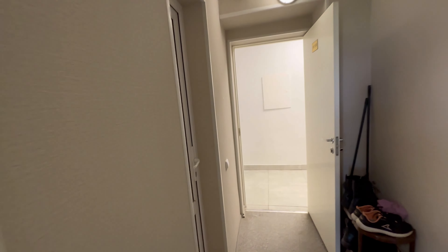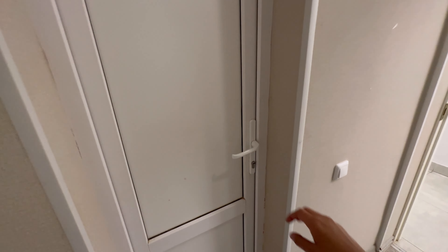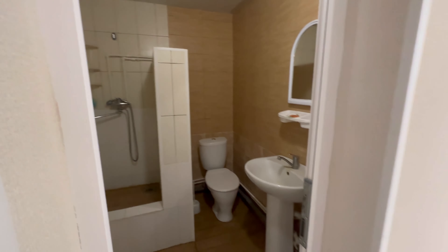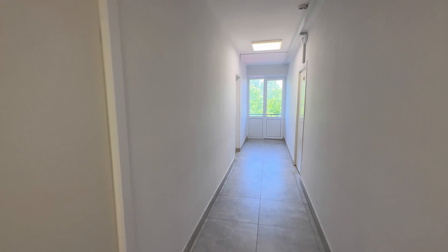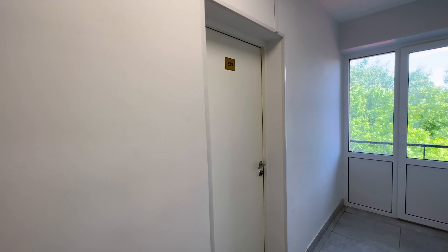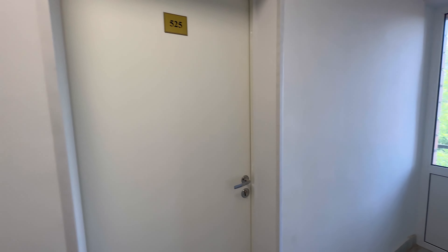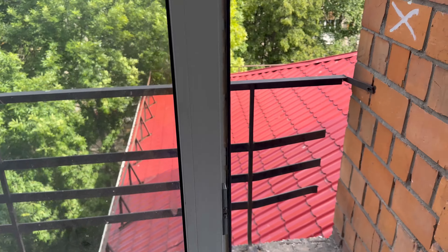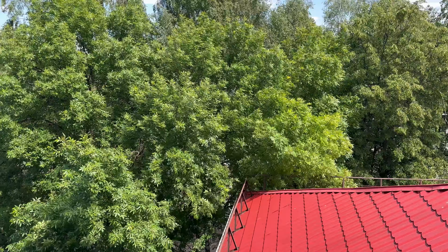I forgot to show you the washroom — here it is. Every block has its own common washroom. And here are all the blocks: there are four blocks along the corridor, and the last block has only one room where no one stays. On that side there is a gallery, and here is also a gallery with a view of the back side.